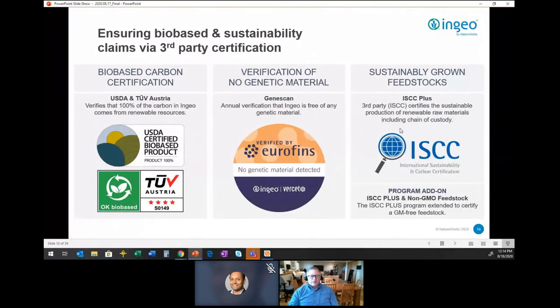We utilize several third-party certifications, and the reason we keep bringing up third-party certification is that any company can make claims, but we want those to be based on good sound scientific information. The Federal Trade Commission governs this and has green guidelines that encourage good sound data and testing behind any kind of marketing claims that you make.